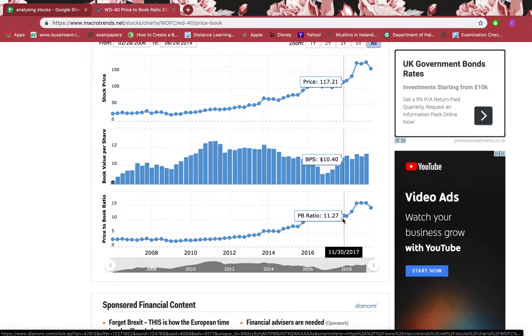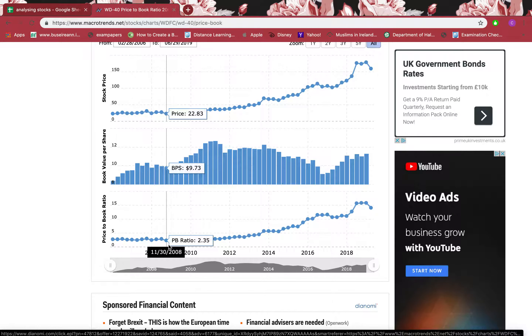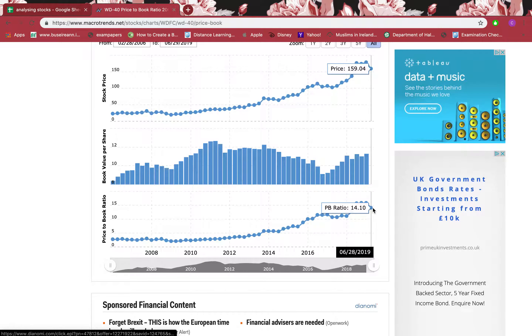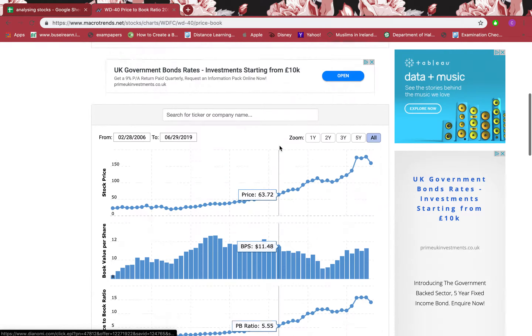But if somebody had bought it back in November 2008, they would have bought the stock much cheaper — they would have paid 2.35 times the book value. The real book value was $9.73 and the stock price was $22.83, so they were paying 2.35 times more. But right now at 14 times, the stock is very expensive to buy.